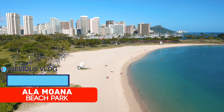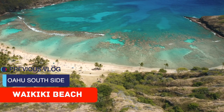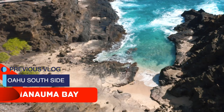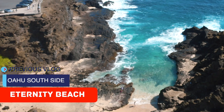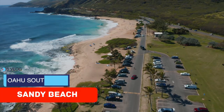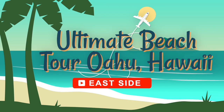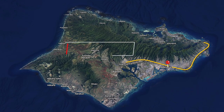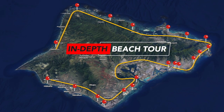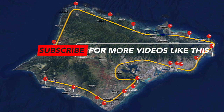In the previous video, we reviewed five beaches on the south side of Oahu. Welcome to our ultimate beach tour Oahu, Hawaii, where we are taking you on an in-depth tour around the entire island, reviewing over 20 of the best beaches Oahu has to offer. If beaches are your thing, this series is for you.